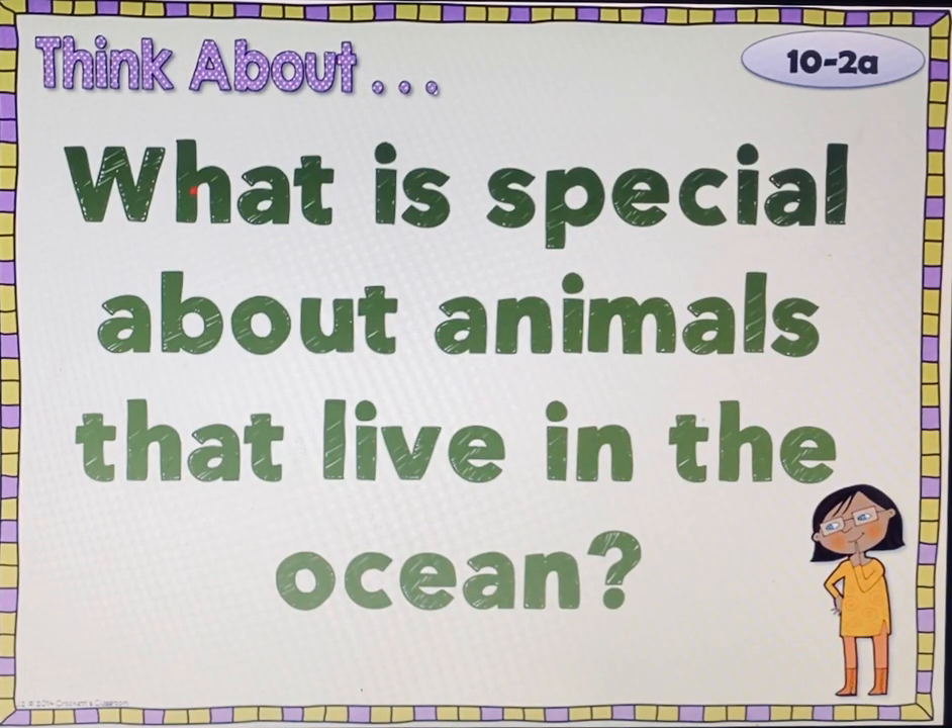For our next lesson, I want us to start off thinking about our essential question for our story. What is special about animals that live in the ocean? So I want you to think of some of the things from jellyfish that might make them special or some other ocean animals. Ocean animals are special because...